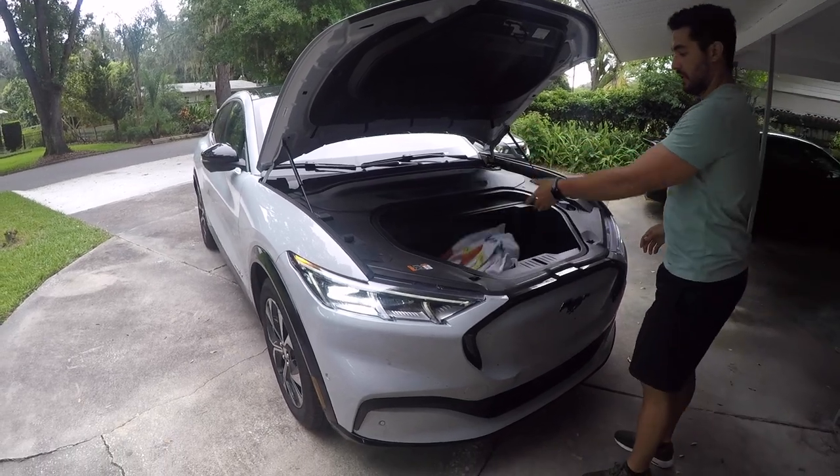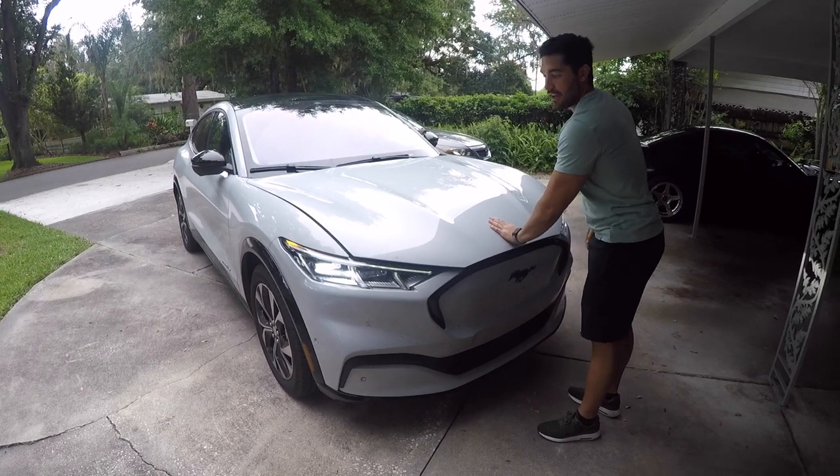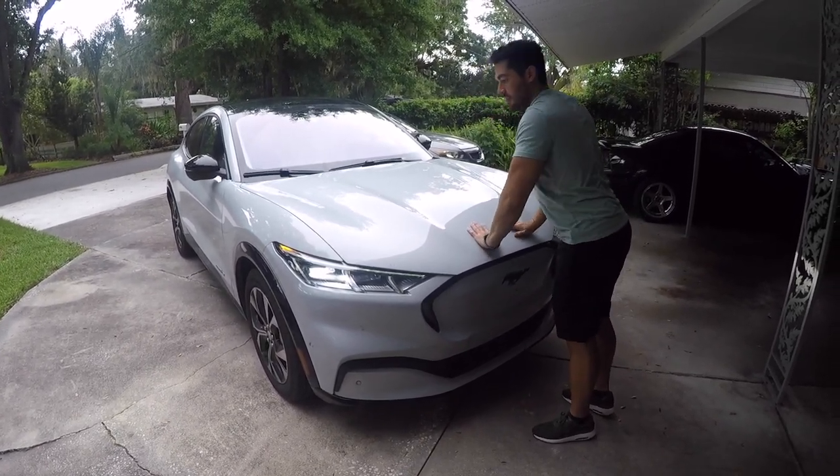Number two on the list of terrible features is the way the frunk — the front hood — latches and closes. It is extremely difficult to close for some reason. You need two hands and you need to be really aggressive with it, which can cause issues. If you're too aggressive with it, you can end up denting your beautiful hood on your Mach-E.